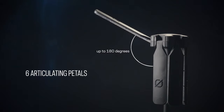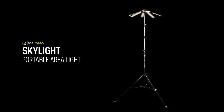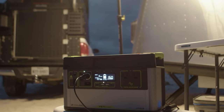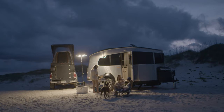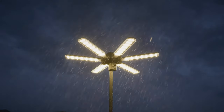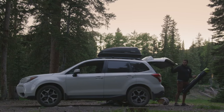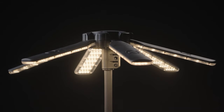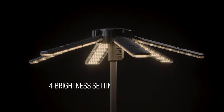One of the key features of the Skylight is its versatility. It can be powered by multiple sources, including Goal Zero portable power stations, solar panels, or standard USB power sources. This flexibility allows users to customize their lighting setup based on their specific needs and available resources. The Skylight offers multiple lighting modes to suit different situations, including adjustable brightness levels and color temperature settings. Whether used for task lighting, ambient illumination, or emergency signaling, the Skylight provides customizable lighting options to meet a range of requirements.